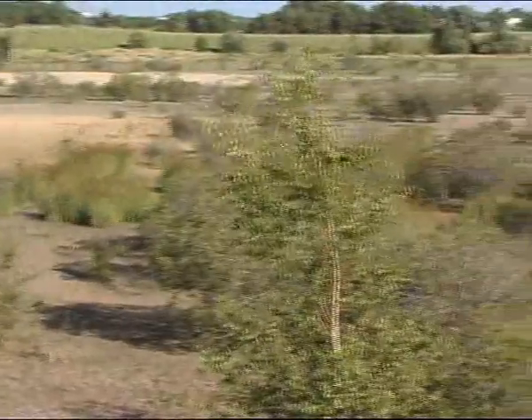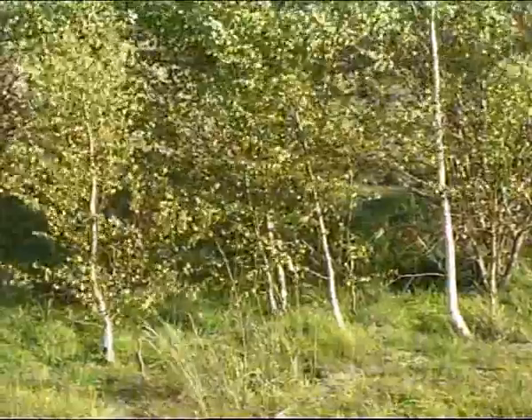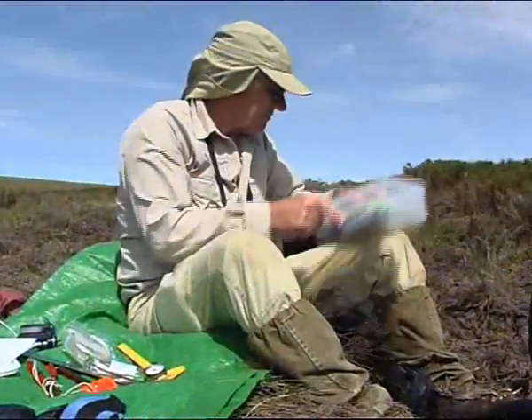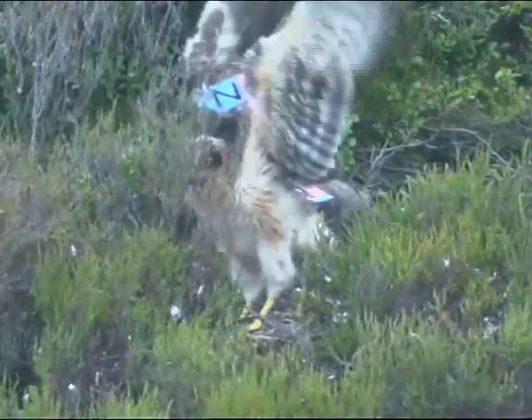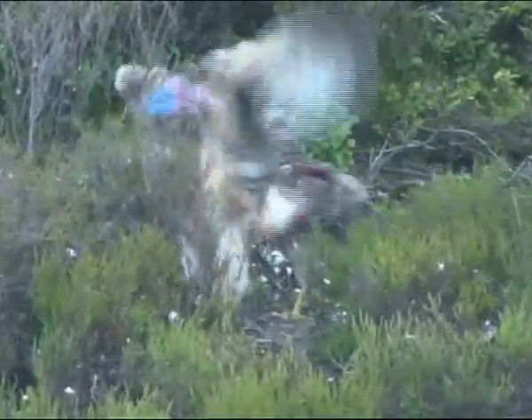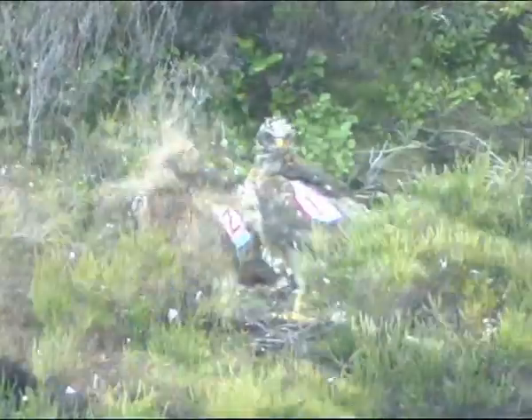The Hen Harrier can be found overwintering in lowland areas across the country. Through the dedicated efforts of researchers, including a large number of volunteers, the Hen Harrier is monitored throughout its breeding cycle and at its winter roost.